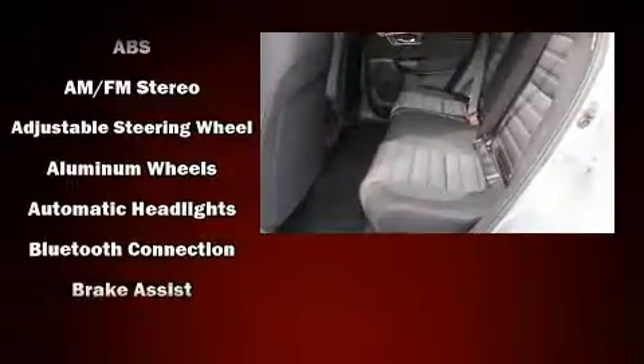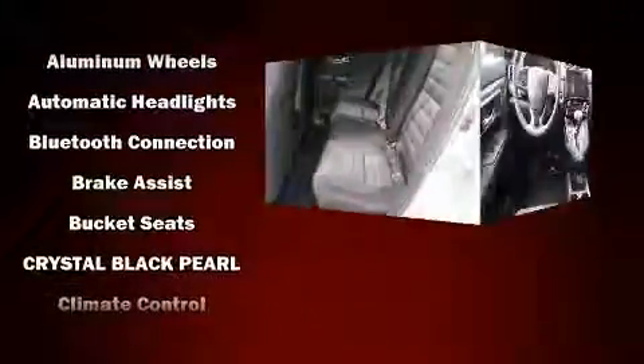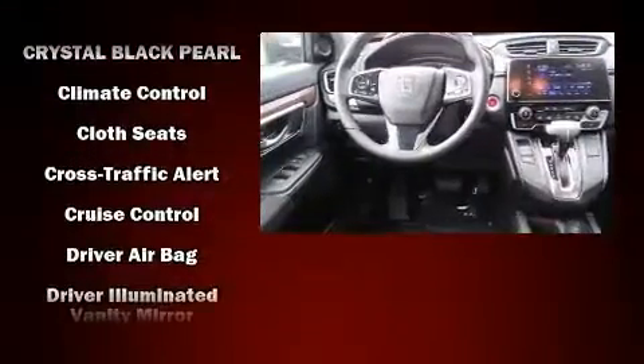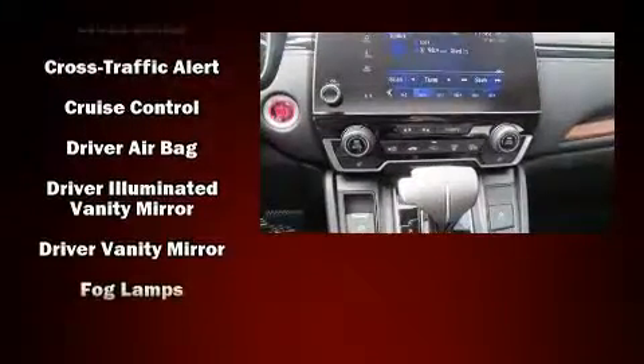Honda infused the interior with top-shelf amenities such as delay off headlights, a trip computer, power moonroof, lane departure warning, and remote keyless entry.